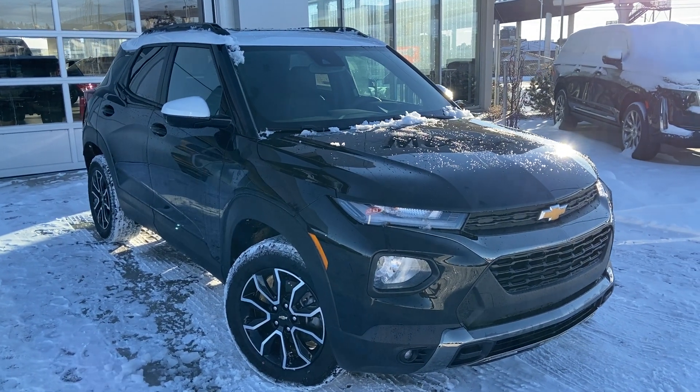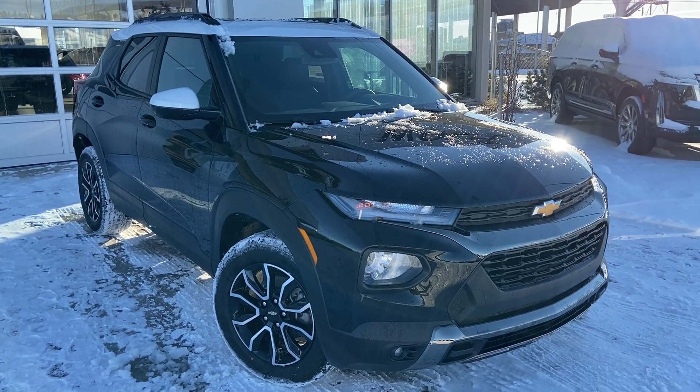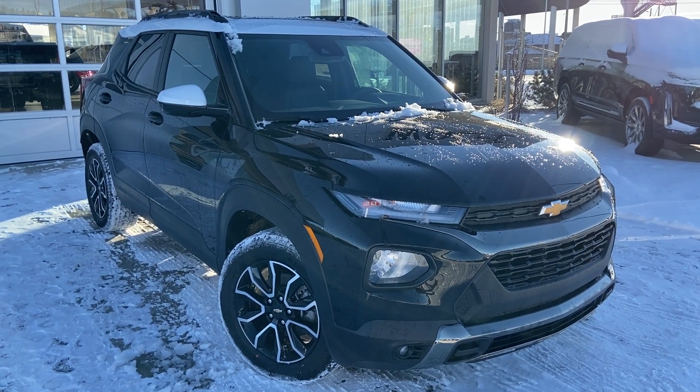Thank you for taking the time to watch this brief walk-around video on the brand-new 2023 Chevrolet Trailblazer Active. Any questions or inquiries, please contact our sales team.